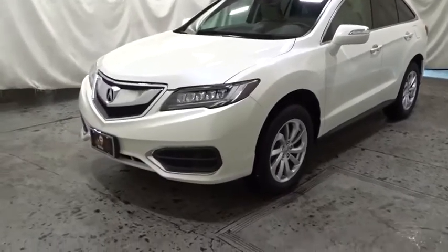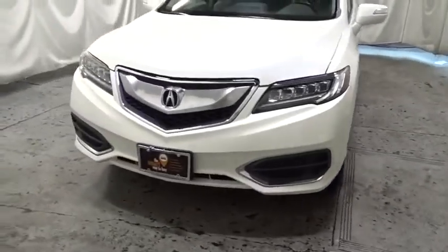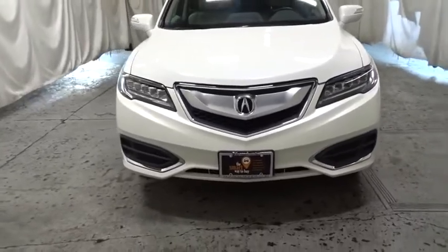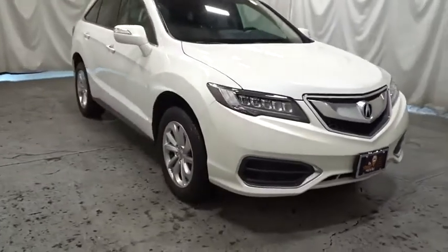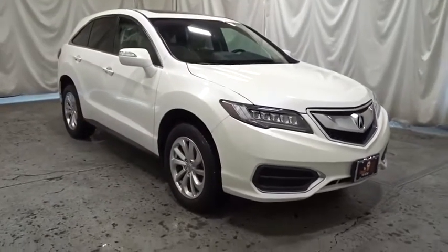Stop by and take a look at the 2018 Acura RDX. Viewed as Acura's answer to BMW's sporty X3, the RDX offers a stylish interior, plenty of sport, and a nice amount of utility.